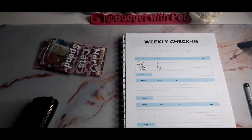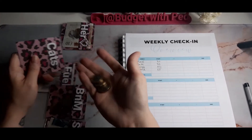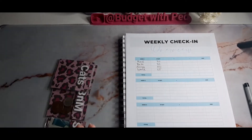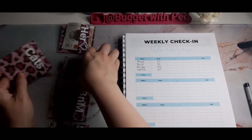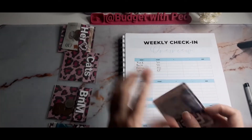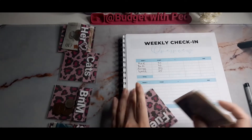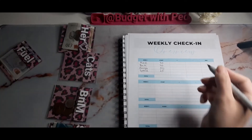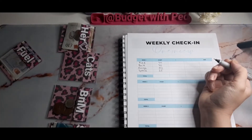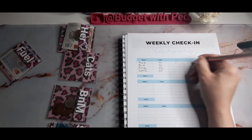I don't have receipts so I'll just walk you through what I spent things on if I remember. Starting with the most obvious — fuel: we had £30 and I still have £30 as I haven't put any in yet. I don't go very far. So no plus, no minus — we ended week one with £30 still in.